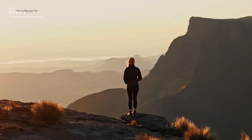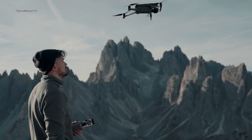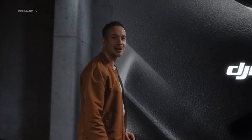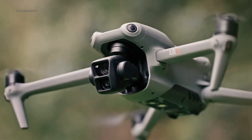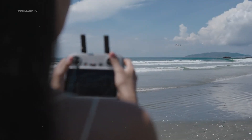DJI has been the undisputed king in the consumer drone industry for many years, and 2024 looks to be even more special, as DJI is set to launch a whole bunch of new drones for each of its lineup. We might see the highly anticipated Mavic 4, people's favorite Air 3S, and also a whole new beginner-friendly drone lineup called the Neo.